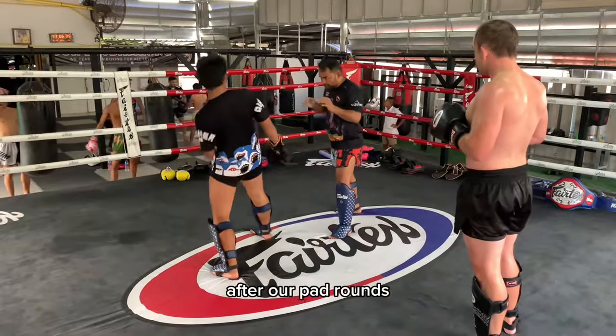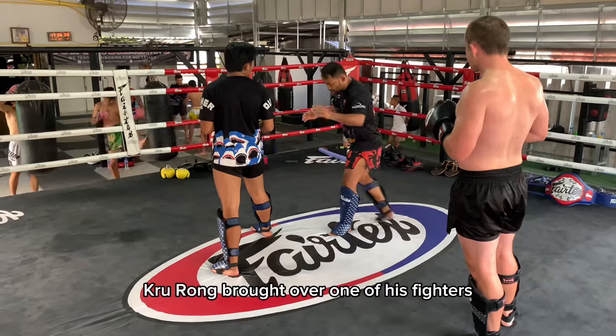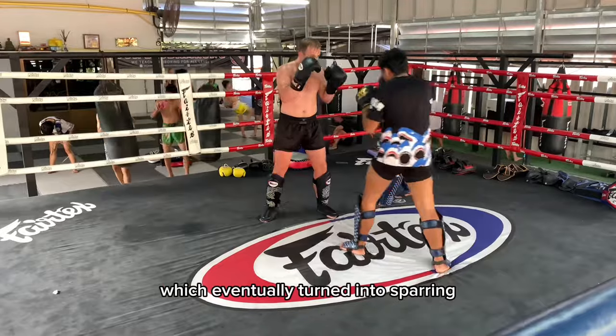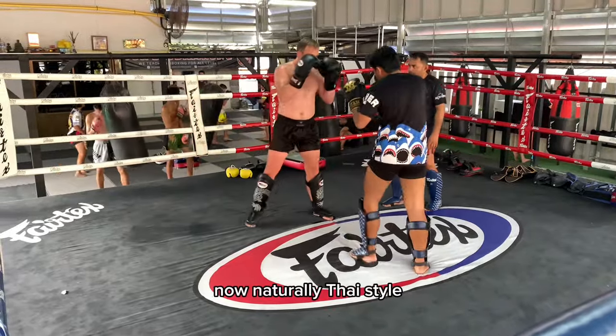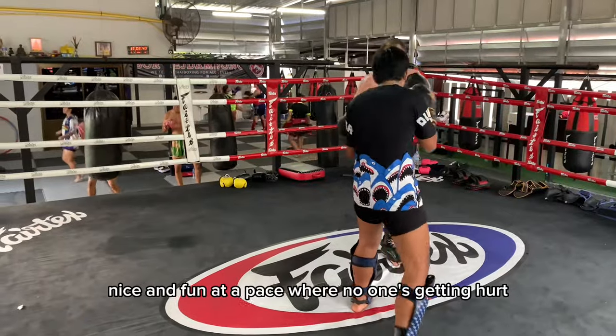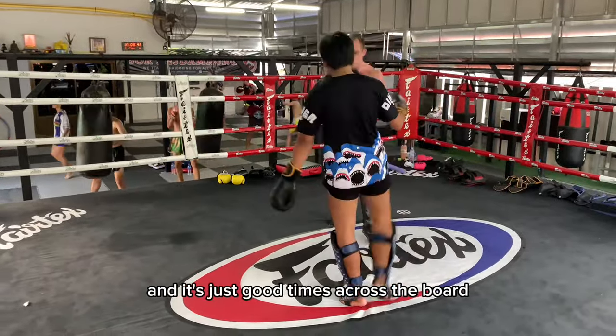After our pad rounds, Kru Rung brought over one of his fighters to do a little bit of technique drilling with me, which eventually turned into sparring. Naturally Thai style, it was nice and controlled, nice and fun, at a pace where no one's getting hurt — just good times across the board.